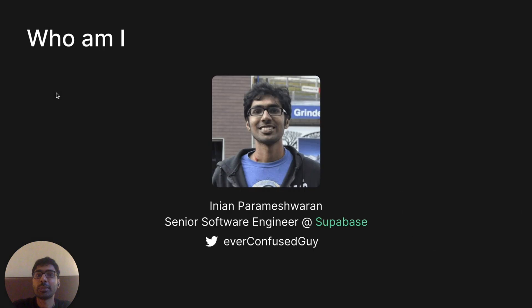Hi everyone, I'm Enyan. I'm a senior software engineer at Supabase and you can follow me on Twitter at everconfusedguy. Today I'm going to be talking about Supabase Storage, how we built the product and how we balance different aspects of developer experience, performance and security while building the product.